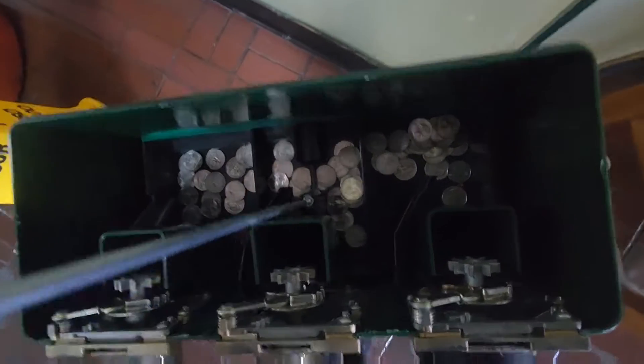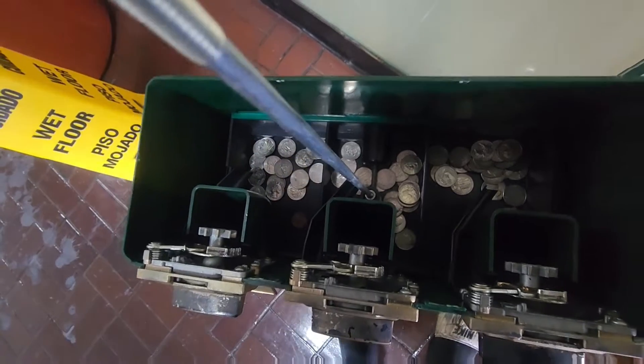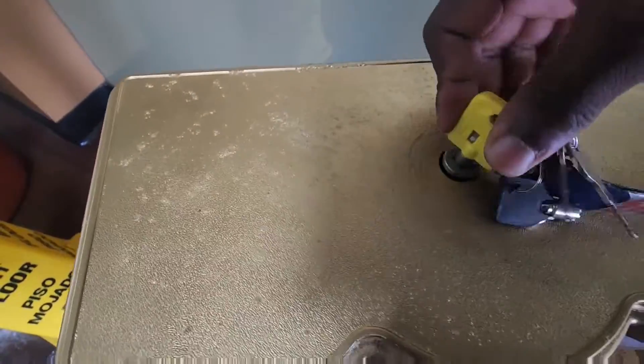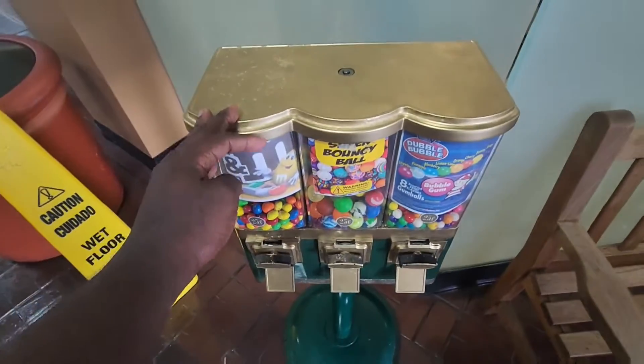That's a pretty decent amount for a week. That's probably about $15, $16 right there — just eyeballing — but we're going to check it out and see what it is for sure. I'm going to give y'all the exact amount at the end of the video. I'm going to lock it up and we'll be on to the next location.